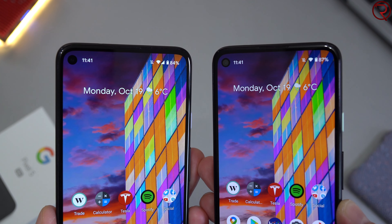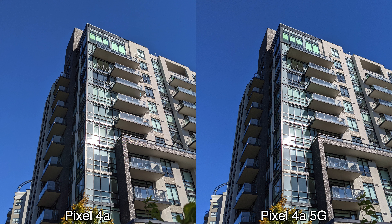Even the front-facing cameras are the same and positioned in the exact same spot on each device. It doesn't matter if you take pictures during the day or at night — both devices produce identical results with the front-facing cameras.